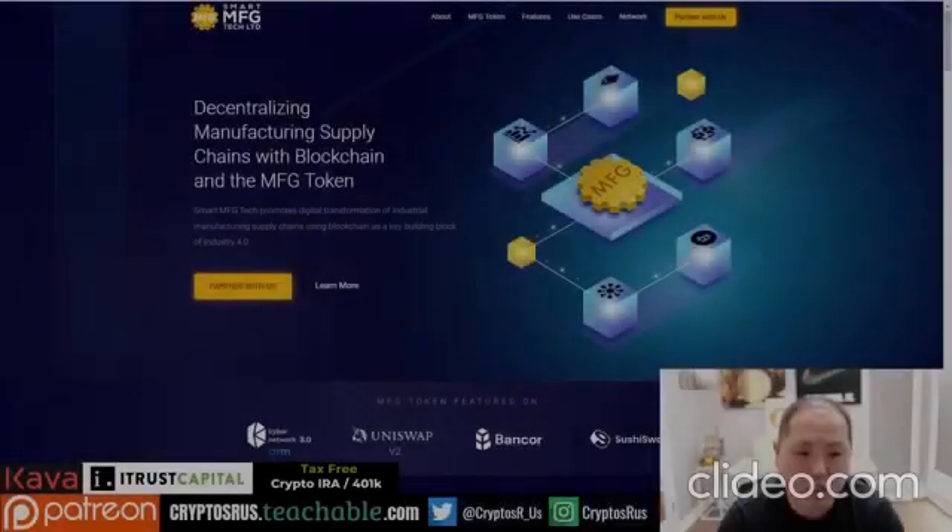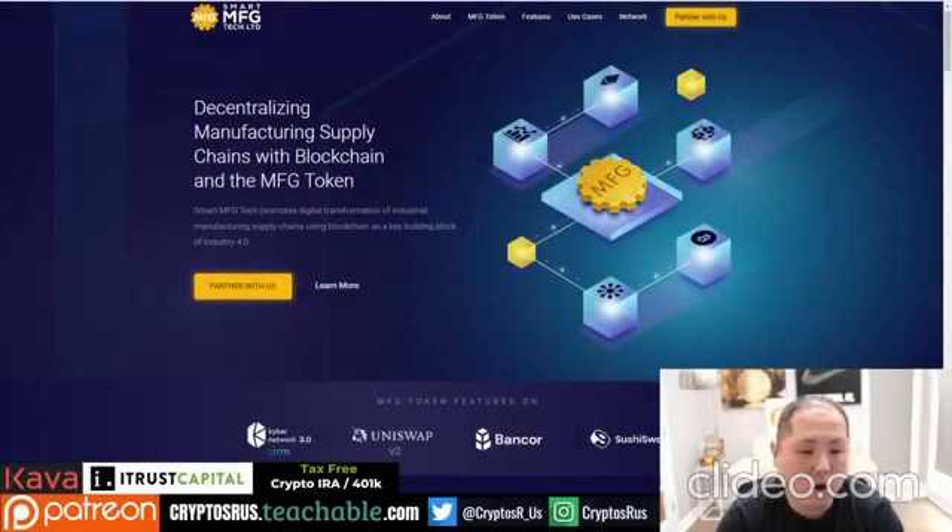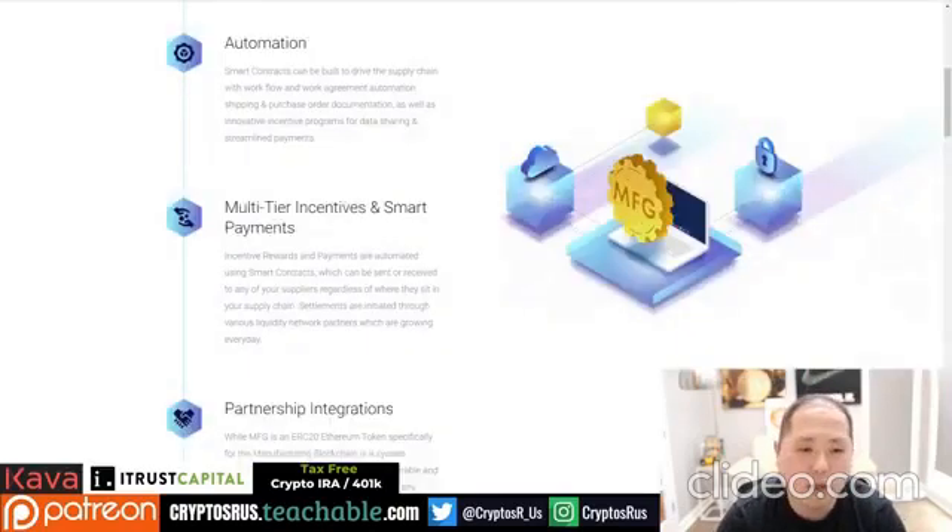Smart MFG, which I've covered before, is all about manufacturing. They have a token created for supply chains, and there's a lot you can do with it — automation, agreement workflow, documentation, and incentive programs for sharing data. There are also incentives so that invoices and so forth can be paid early.